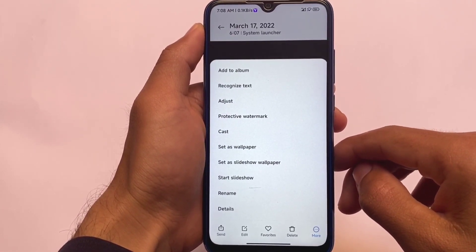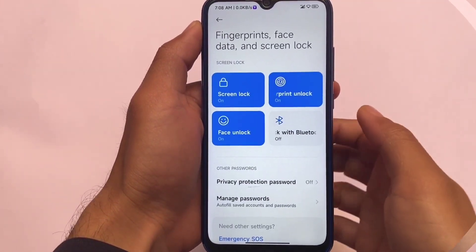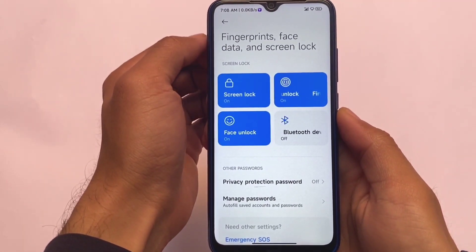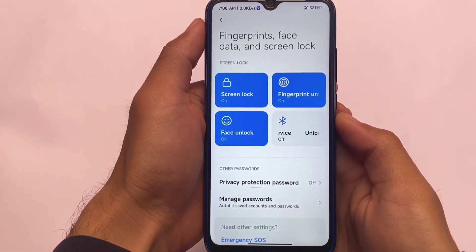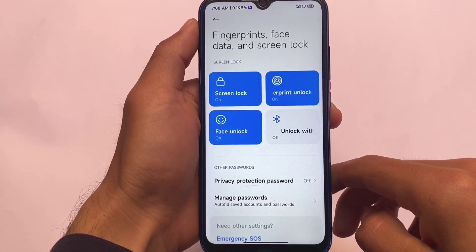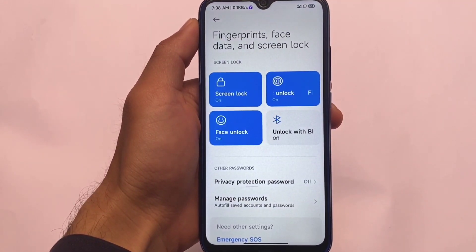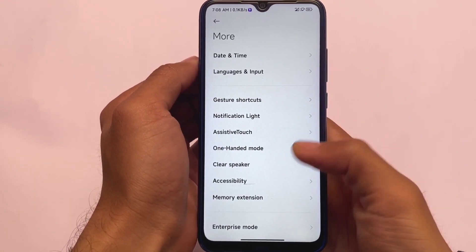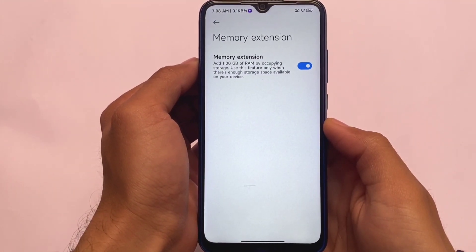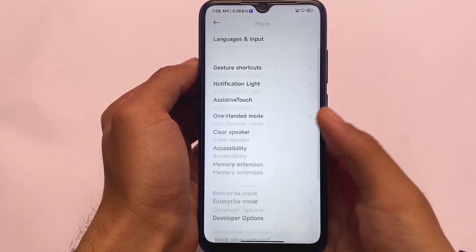For security, face lock, fingerprint, and password are all working fine. I didn't get any issues with face unlock or fingerprint — all these things were working perfectly. Moving on to more options, language and input: it has China's keyboard, so make sure to install Google Keyboard to avoid any major issues.